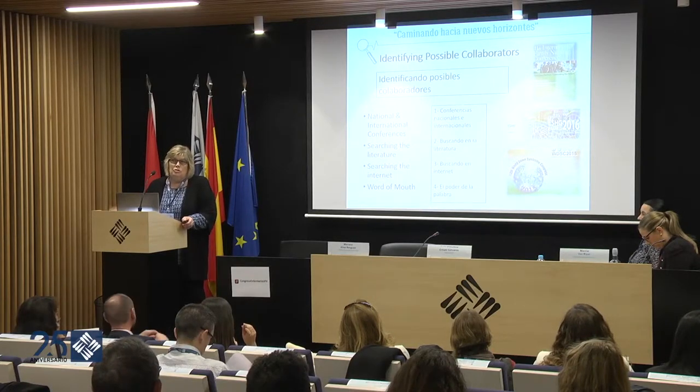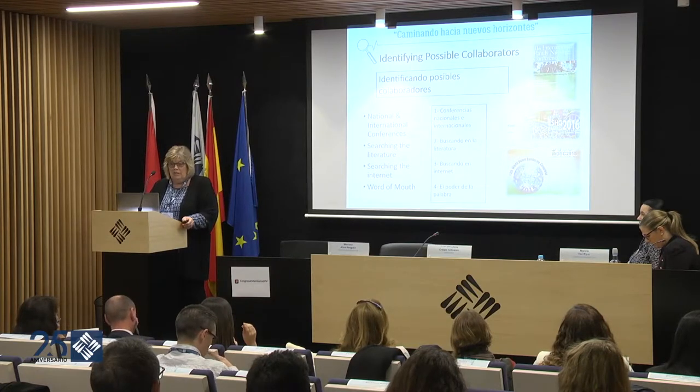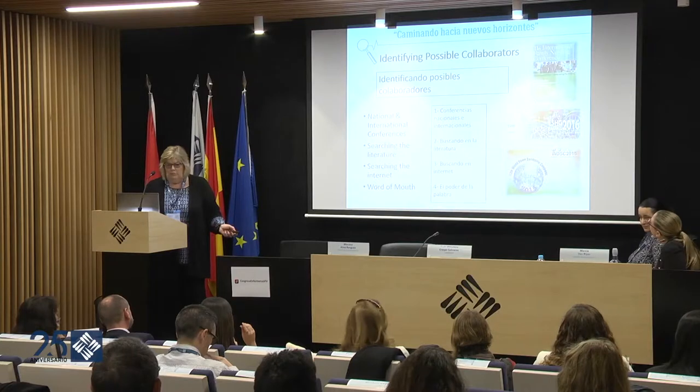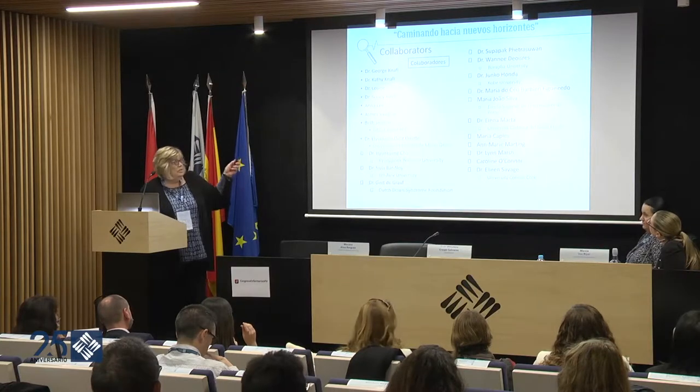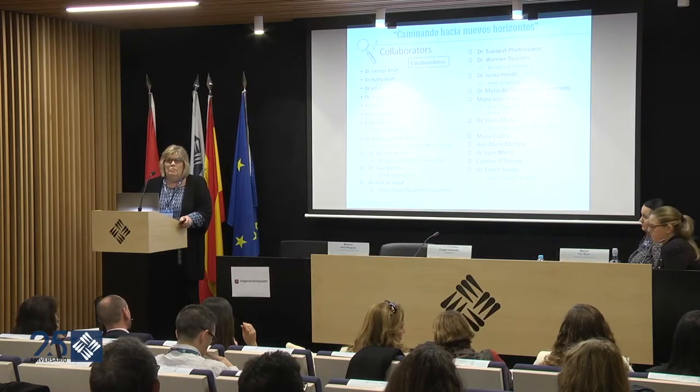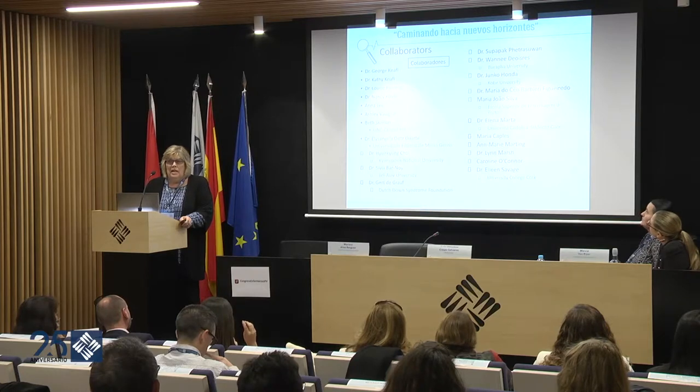You can also search through the literature and find people doing research you're interested in. You can search the internet, or you can ask your colleagues or teachers if they know anyone doing this kind of research. Many of my collaborators come from different countries, and most were people I met attending a conference — they heard me speak, got interested in my research, and then we found a way to collaborate.